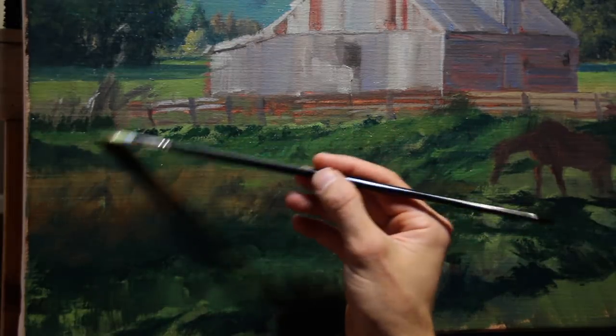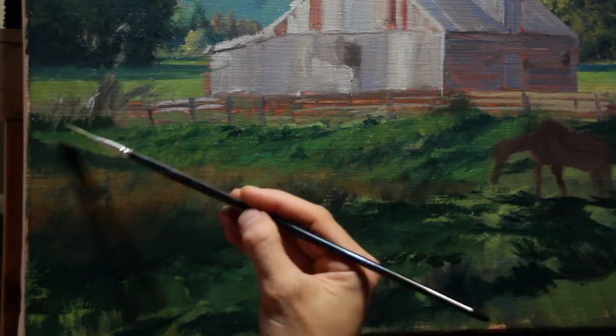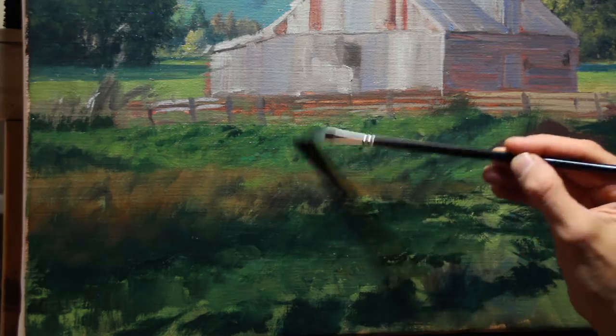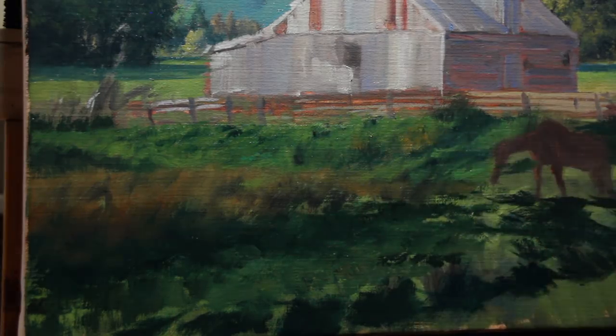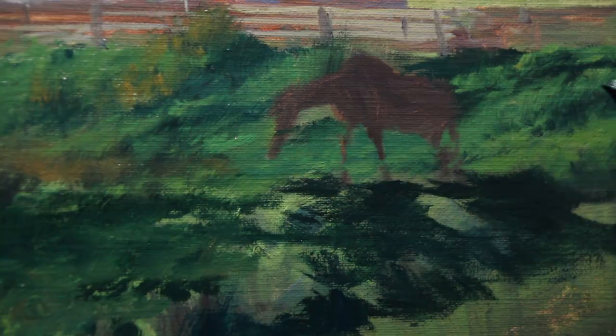For my shadow greens, I have a lot of phthalo green with ultramarine blue and burnt umber. But for the more highlight colors, I'm using a little bit of cadmium yellow. I wasn't using much phthalo or cadmium in those background layers, and that's what's hopefully going to allow these foreground tussocks of grass to come all the way to the front.